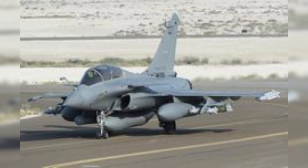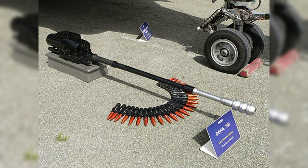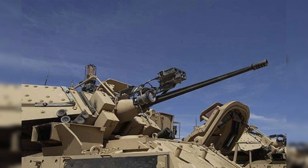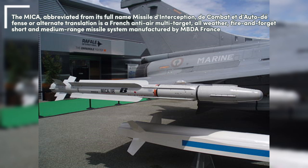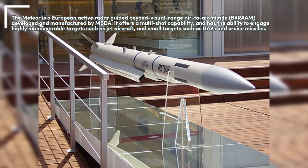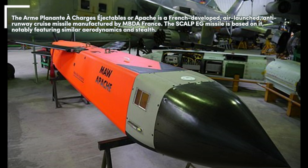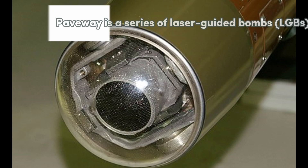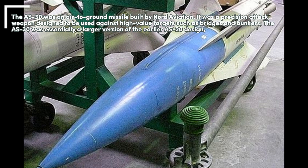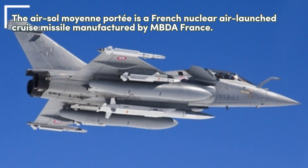The Raphael features a 30mm GIAT 30M791 autocannon with 125 rounds and 14 external hardpoints for air and space force versions, 13 for the Navy version, with a capacity of 9,500 kg of external fuel and ordnance. Air-to-air missiles include MBDA MICA EM and IR, MBDA Meteor, and MAGIC 2. Air-to-surface weapons include MBDA Apache, MBDA Storm Shadow, ASM Hammer, GBU-12 Paveway 2, GBU-16 Paveway 2, GBU-22 Paveway 3, GBU-24 Paveway 3, GBU-49 Enhanced Paveway 2, AS-30AL, Mark 82, and MBDA AM39 Exocet Air Launched Anti-Ship Missile. It can also carry ASMP nuclear missiles.